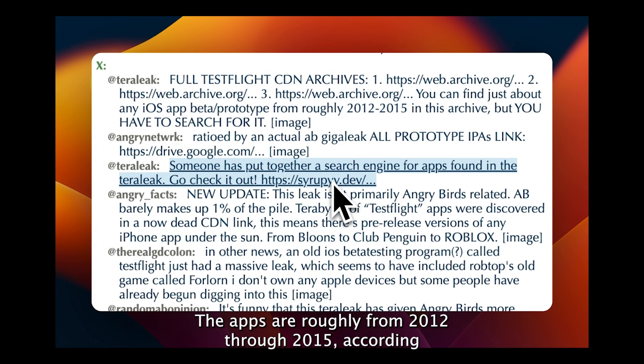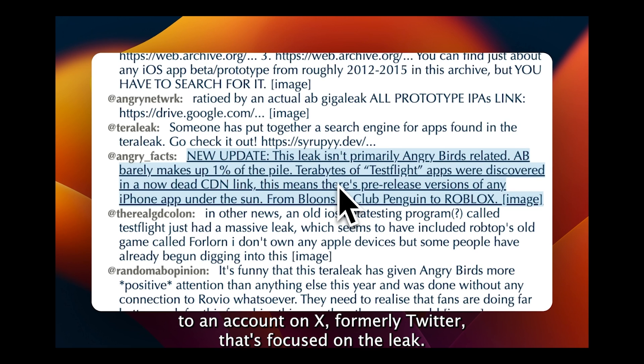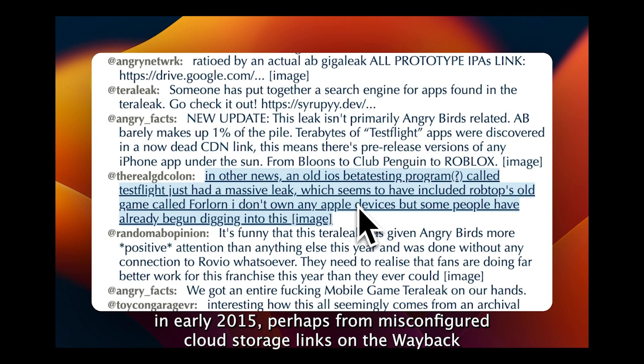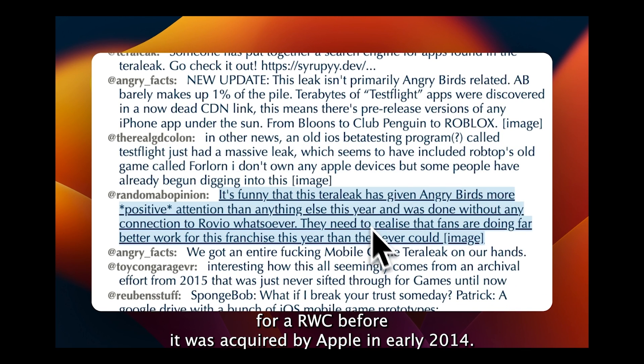The apps are roughly from 2012 through 2015, according to an account on X, formerly Twitter, that's focused on the leak. It appears that the apps were scraped from the test flight website in early 2015, perhaps from misconfigured cloud storage. Links on the Wayback Machine include mentions of Amazon's CloudFront and S3 services for AWS.